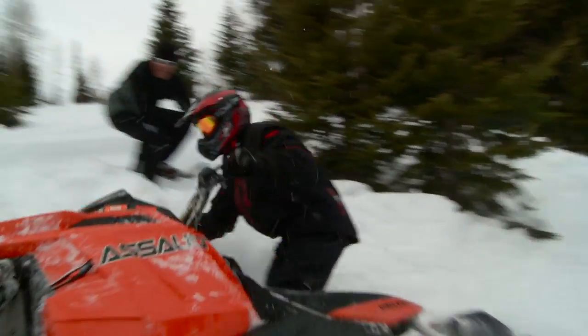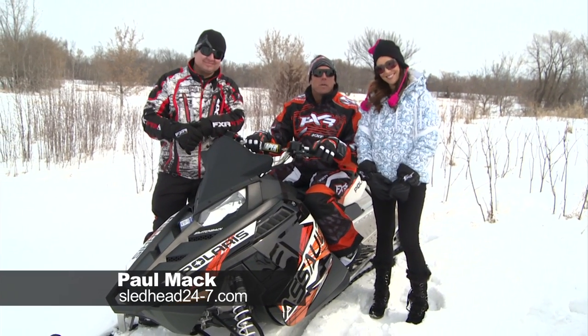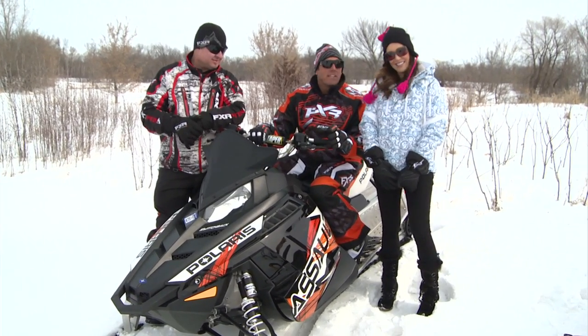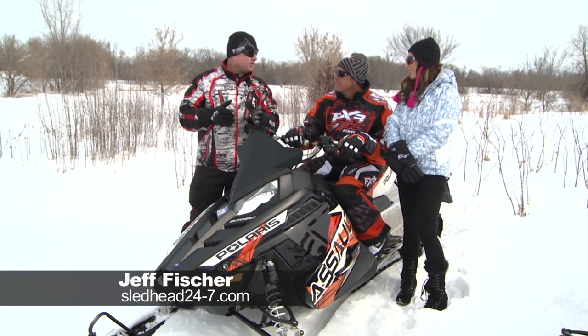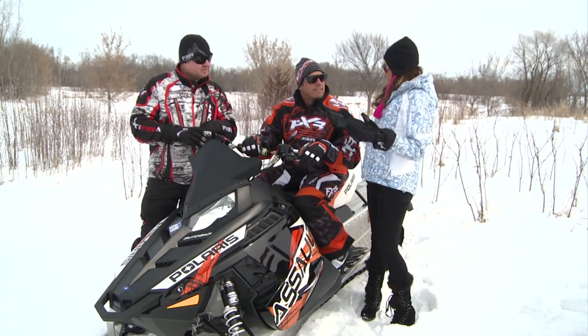Dan wraps up: the guys did absolutely awesome. Everybody signed up as intermediate riders and they definitely showed that. Lots of improvement on day three — stoked to have them back. They're on Polaris RMKs — these things will take you anywhere. Paul reflects: he learned so much; the experience with Dan Adams was incredible. Dan broke him of bad habits like wrong foot-forward turning. The avalanche awareness is critical — we're all guilty of going out not properly prepared. With the sleds we have now, we can get to places we never could before, and that can get us into trouble real quick. It's up to all of us to educate ourselves, take an avalanche awareness class, and educate everyone around us.